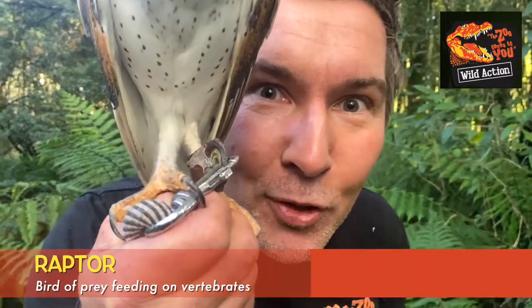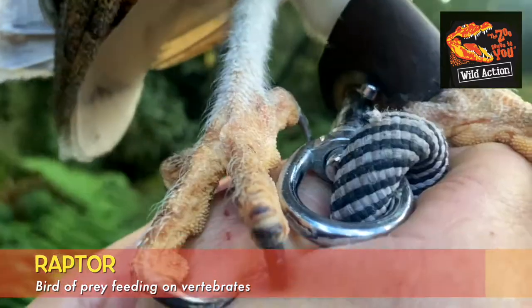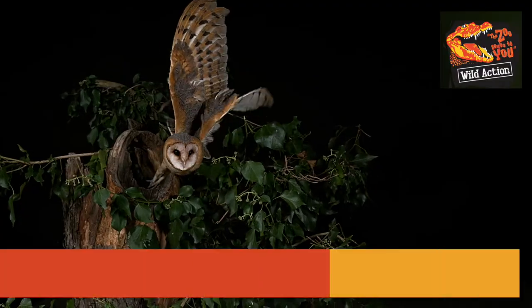I want you to have a good look at her talons. She's called a raptor and she uses her claws to grab onto her prey, easily breaking the back of a mouse or a rat.